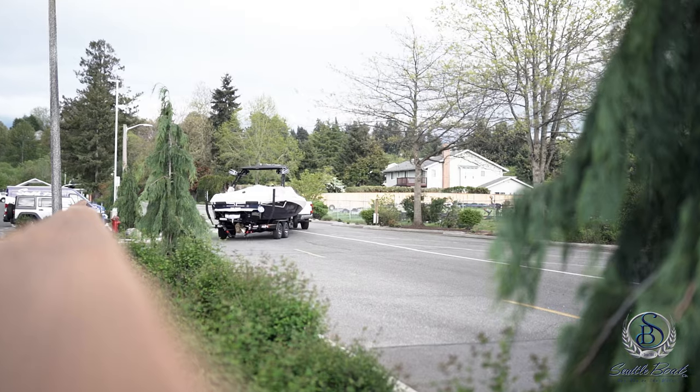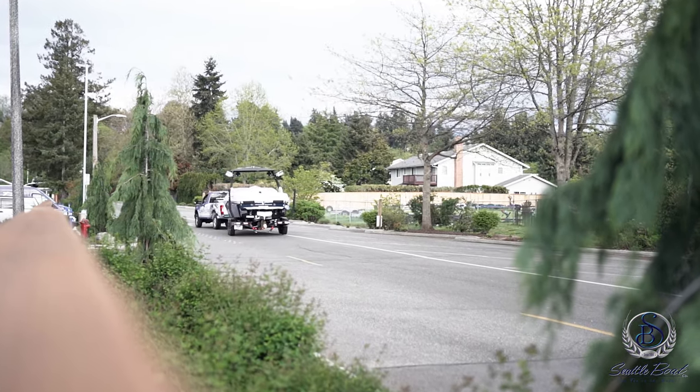If your boat doesn't have a boat trailer, we've got you covered. Seattle Boat Company will offer complimentary transport from one of our locations down to our indoor storage facility for you. This way, you don't have to hassle with a big truck and a trailer sitting at your house all year.